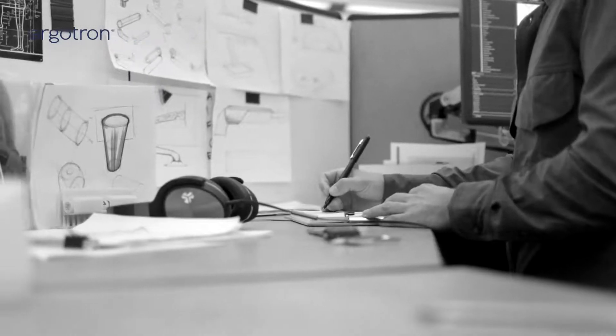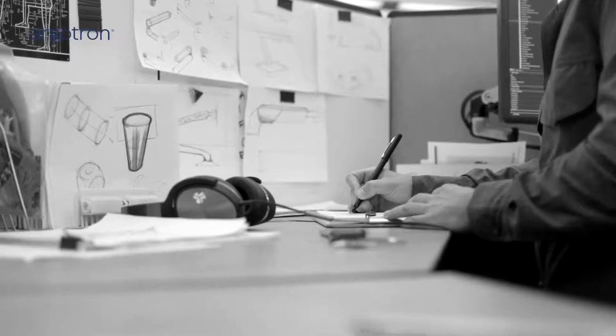Trace essentially is a hybrid of some of Ergotron's best technologies, and then we developed a couple of new ones to enhance this design.